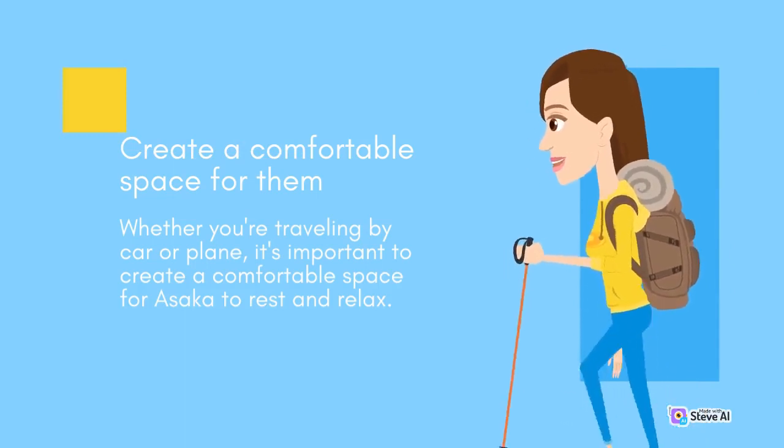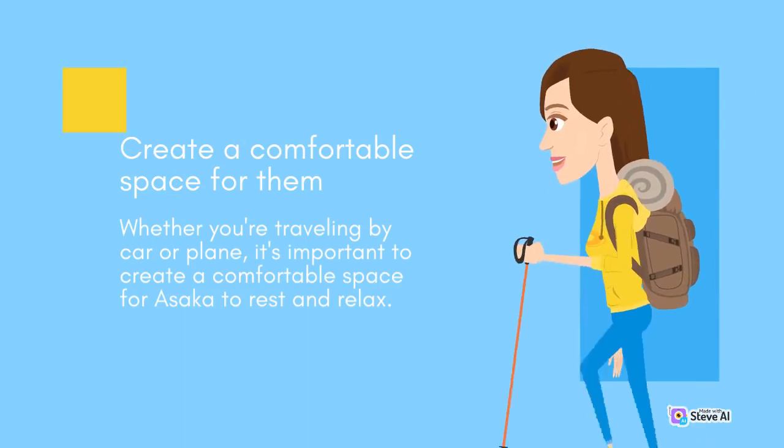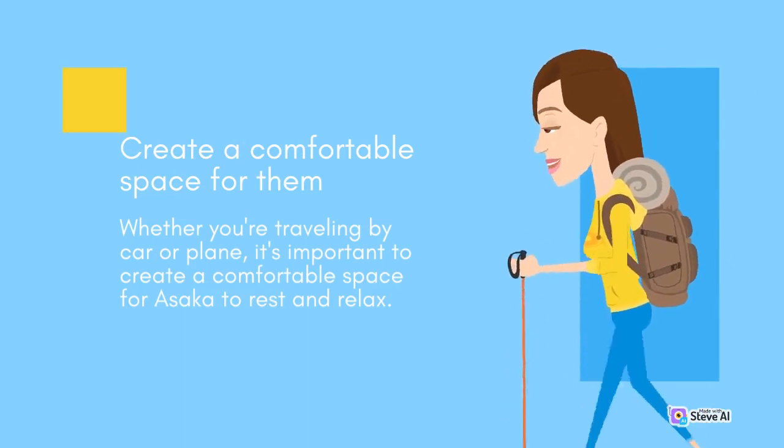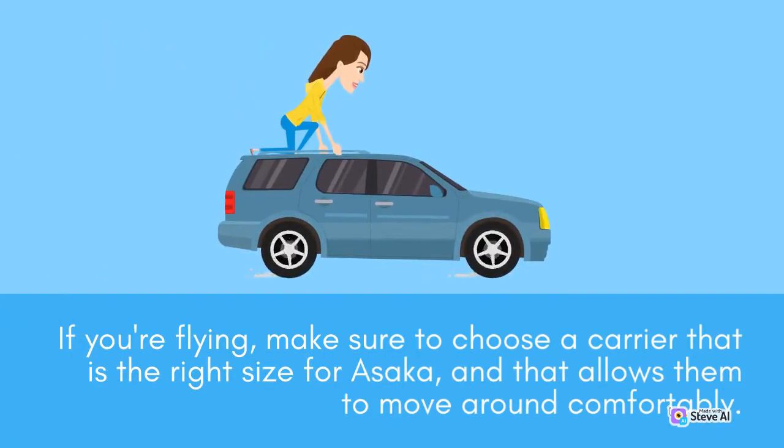Create a comfortable space for them. Whether you're traveling by car or plane, it's important to create a comfortable space for Asaka to rest and relax. If you're driving, consider using a crate or carrier to keep them safe and secure, and to provide them with a cozy space to curl up in. If you're flying, make sure to choose a carrier that is the right size for Asaka, and that allows them to move around comfortably.